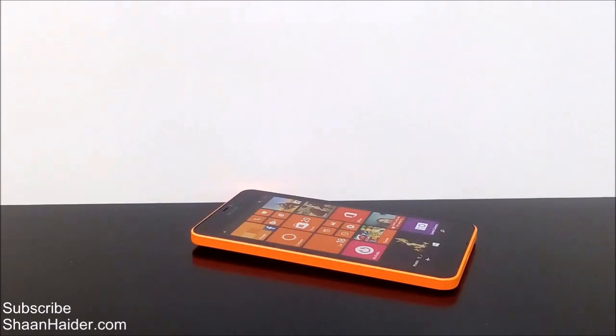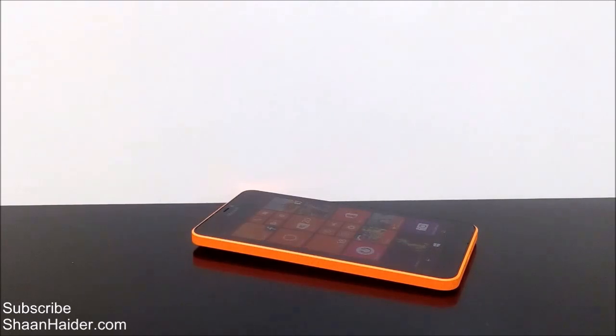First, let me tell you about the device and some of its hardware specs. The Lumia 640XL comes with a 1.2 GHz quad-core processor from the Snapdragon 400 series. The GPU used is Adreno 305, and the screen is 5.7 inches in size with a 720p HD display.